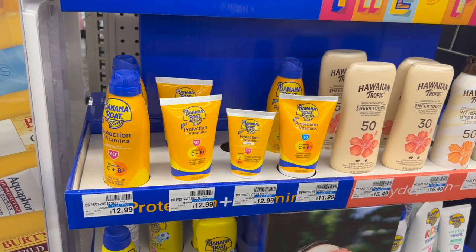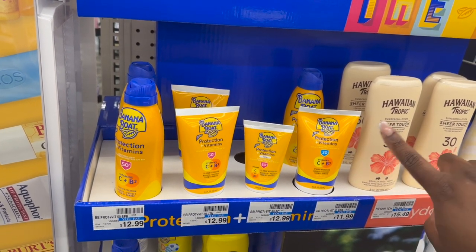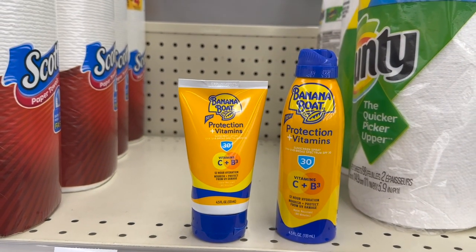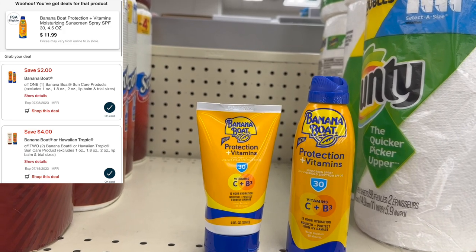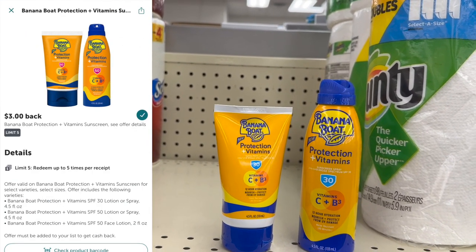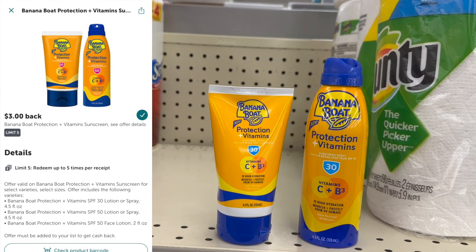Next thing we're going to grab is two of the Banana Boat — two for $11.99. Make sure to get the new Protection Plus Vitamins variety. They're buy one get one 50% off, and buy two get back $2 in extra bucks. These two are going to total me up to $17.98. I have $6 in digital coupons loaded to my account. At the register I'm going to pay $11.98, then get back $6 in cash from Ibotta and $2 in extra bucks, making the final cost $3.98 for both or just $1.99 each. If you have a sunscreen CRT like a $4 off of $12, you can add that in and grab these for super free.